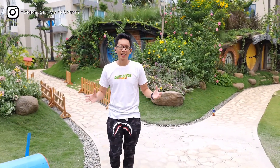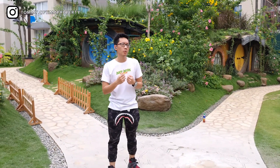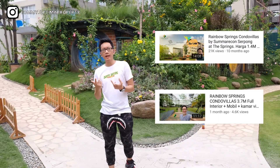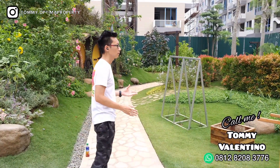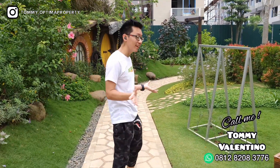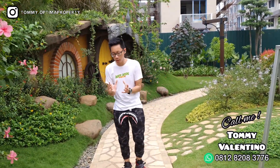This is Rainbow Springs Condo Villa. If you've already watched my previous videos, I've already uploaded 2 videos about it. Rainbow Springs Condo Villa is a combination between a house (rumah), apartment, and villa. Sumarekons created a product called Rainbow Springs Condo Villa — combining three concepts into one, which is the Condo Villa.